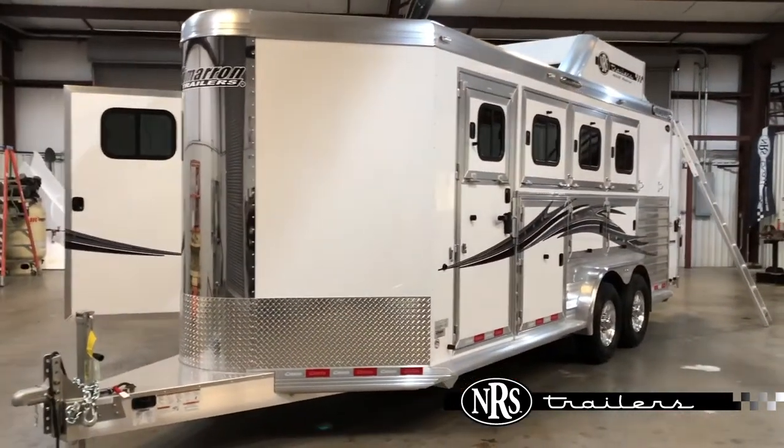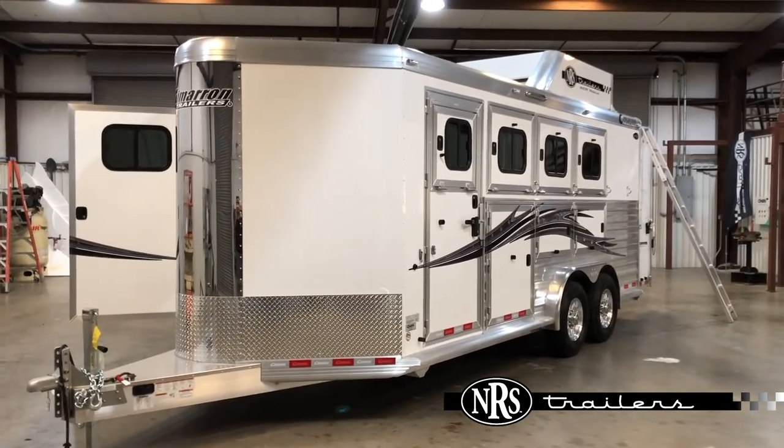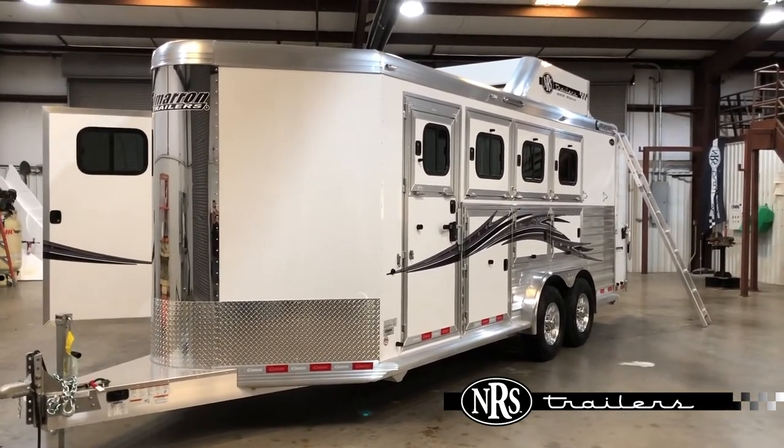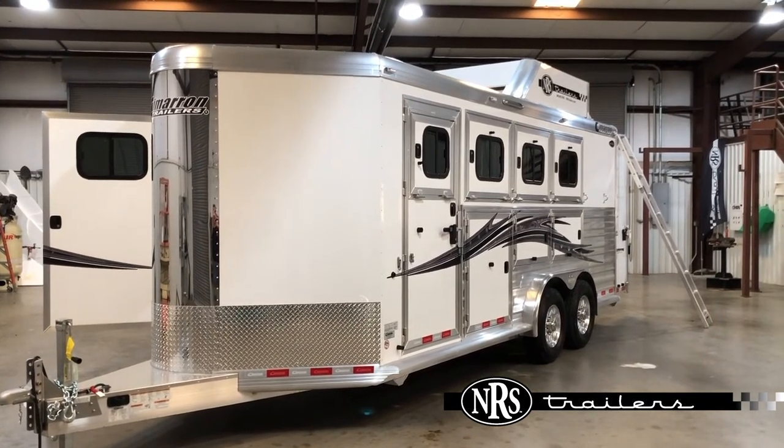For more information on this trailer, please visit our website at NRSTrailers.com or give us a call here at Willis at 936-344-0200. Thank you and have a great day.